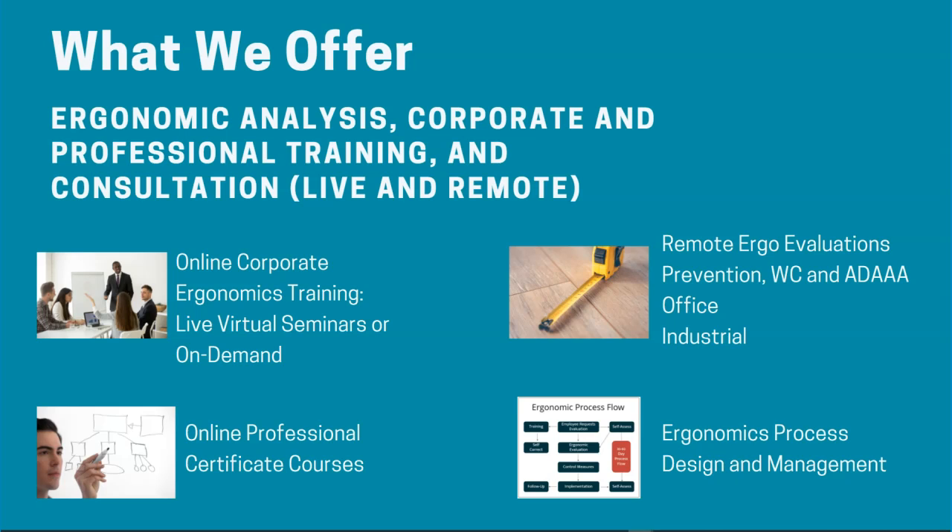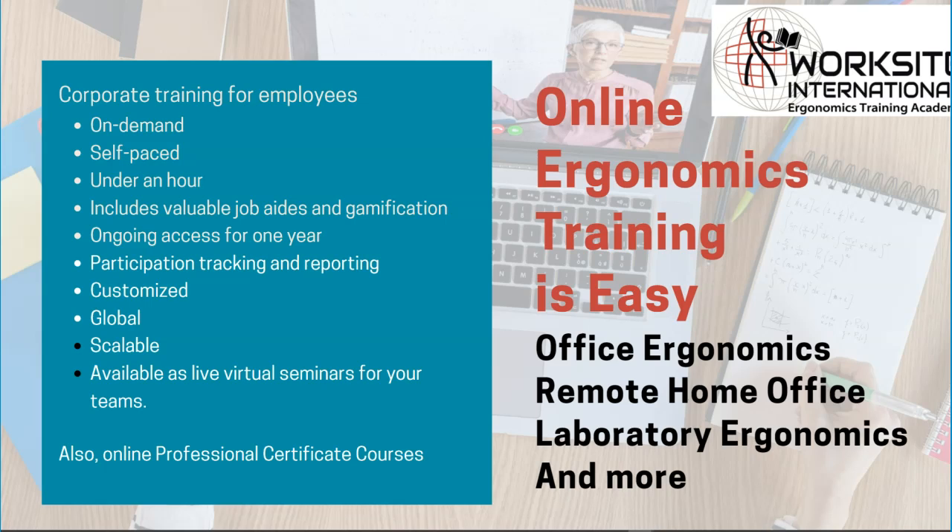The cornerstone of our business is ergonomic analysis, whether office or industrial. We offer corporate and professional training and consultation to serve across industries. We are a leader in online learning, offering corporate training and professional certificate courses in the Worksite International Ergonomics Training Academy.